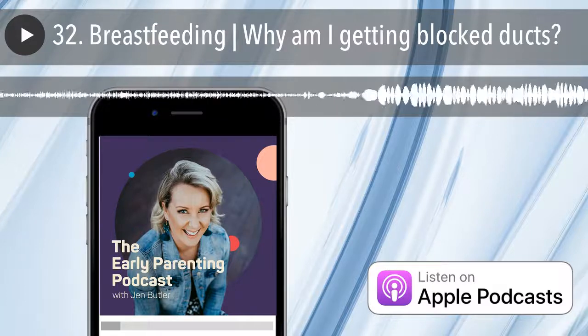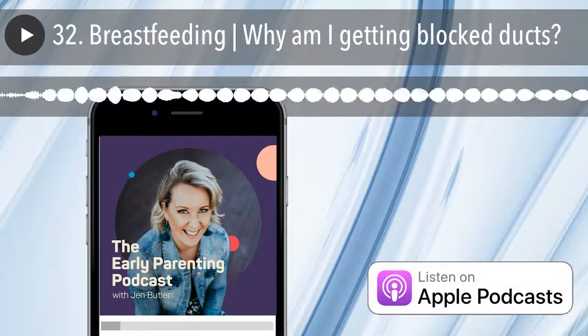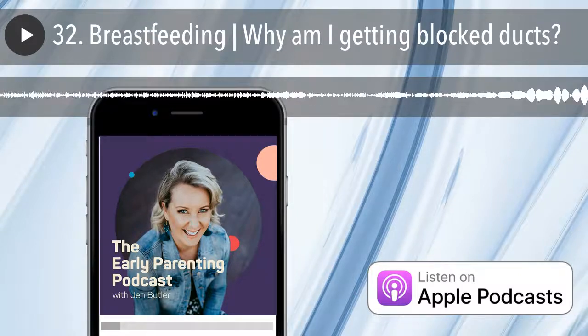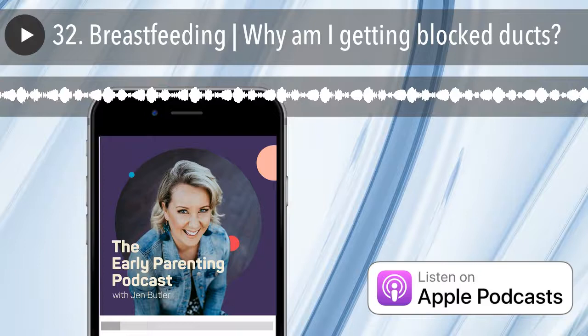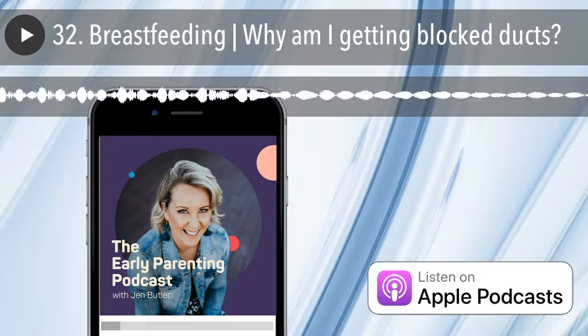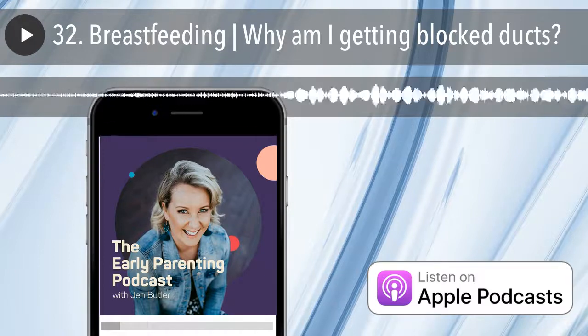There is a fine line between blocked ducts and mastitis, and in fact it can be considered as a bit of a continuum. I'll talk more about when a blocked duct is transitioning into mastitis in another episode soon, but for now I hope this helps you understand a little more about what may be causing them, so you can try to prevent blocked ducts when you're breastfeeding.